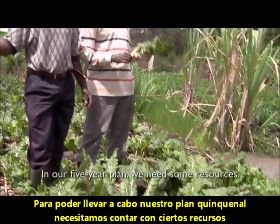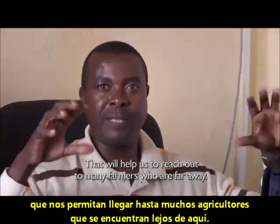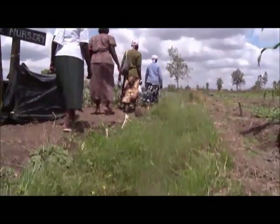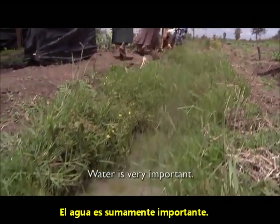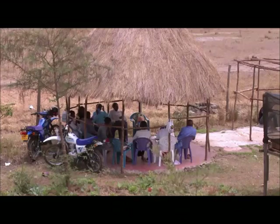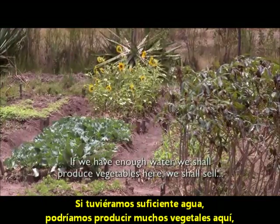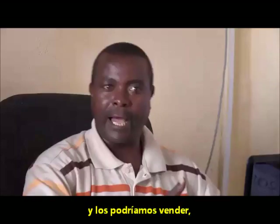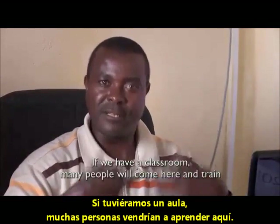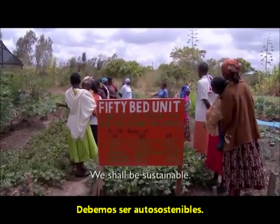In our five-year plan, we need resources to help us reach out to many farmers who are far away. Water is very important, and we need facilities — all of that entails funding. If we have enough water, we shall produce vegetables here, sell them, and earn income to run our activities. If we have a classroom, many people would come here and train. We shall be sustainable.